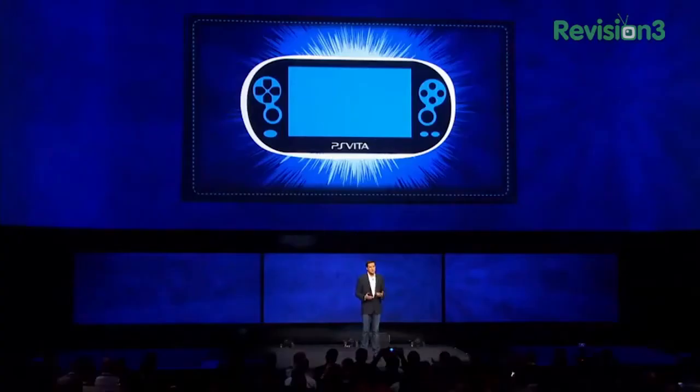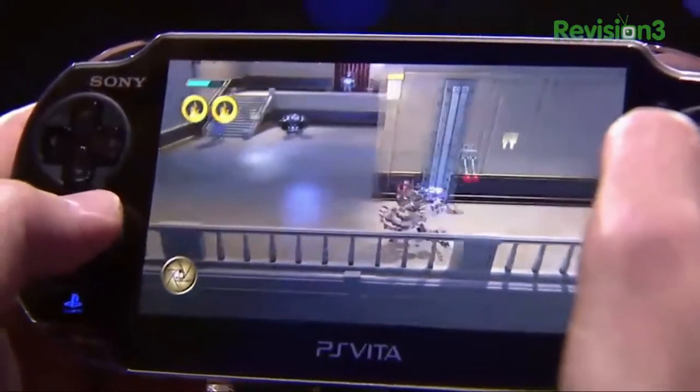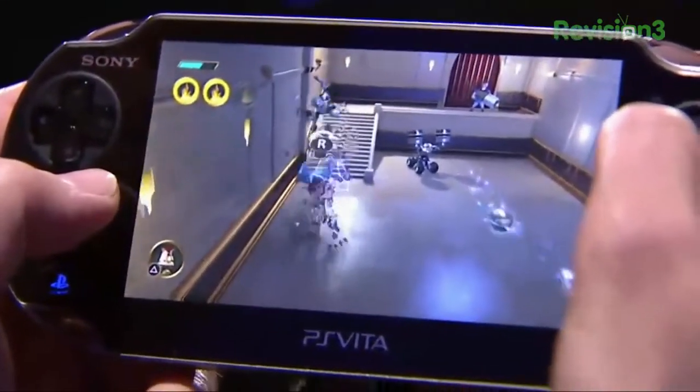I've always liked the concept of try it for free, share it if you like it, and pay only for the games that you fall in love with. PS Vita is the ultimate companion device for PS4, enabling gamers to put their games from their beautiful HDTVs right onto their PS Vita's beautiful 5-inch OLED display. Our long-term goal is to make every PlayStation 4 title playable on the PS Vita.